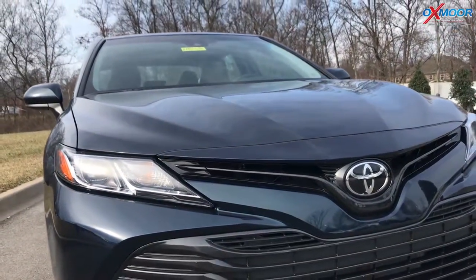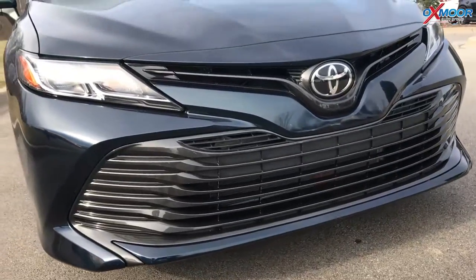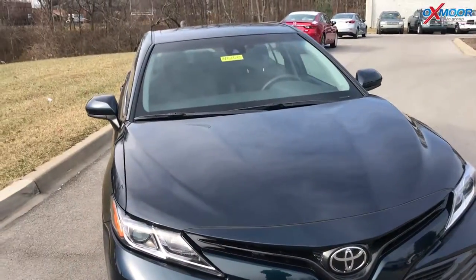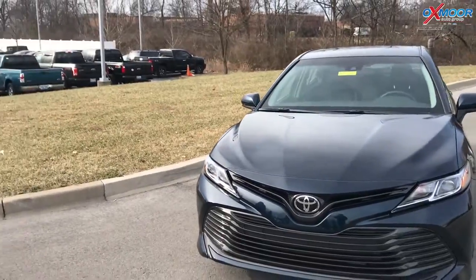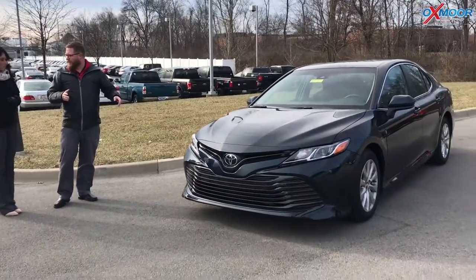It has the new Toyota Dynamic Force engine — a 2.5-liter four-cylinder in this one. You can upgrade to a six-cylinder, but this one gives you better fuel efficiency and more horsepower than the 2017 Camry. Personally, I just think it looks cooler — it's a great sporty design.